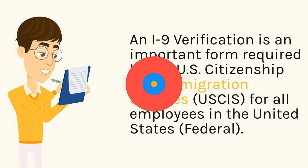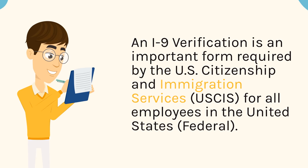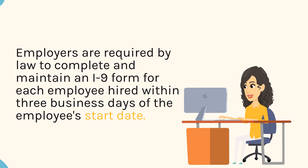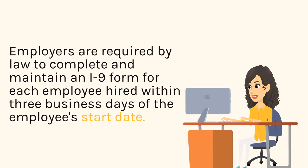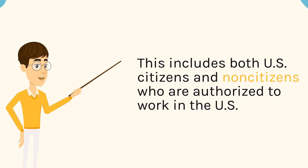An I-9 verification is an important form required by the U.S. Citizenship and Immigration Services, USCIS, for all employees in the United States. Employers are required by law to complete and maintain an I-9 form for each employee hired within three business days of the employee's start date. This includes both U.S. citizens and non-citizens who are authorized to work in the U.S.